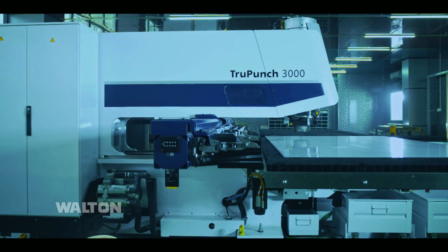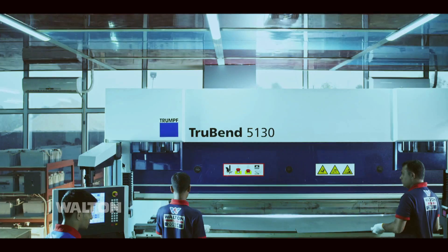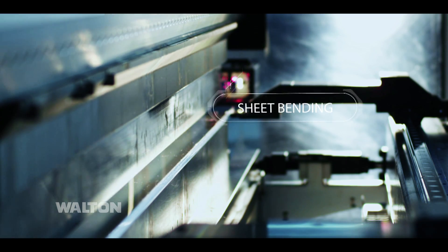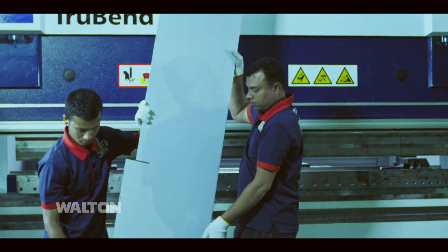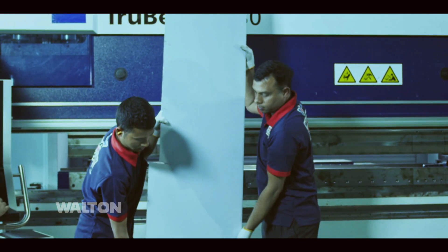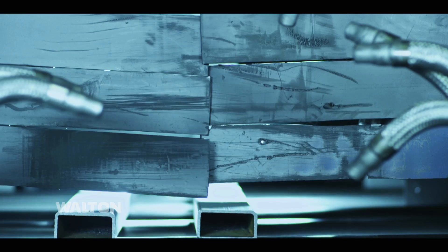All sheet metal works are done by the world-famous True Punch machine. Sheet bendings are perfectly done by the world-famous True Bend machine. Shot blasting machine.